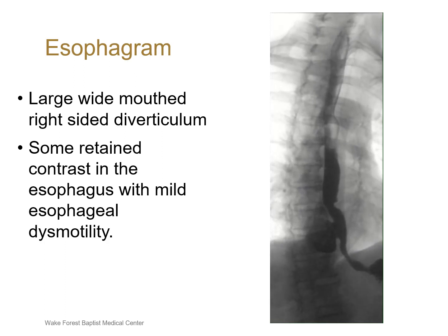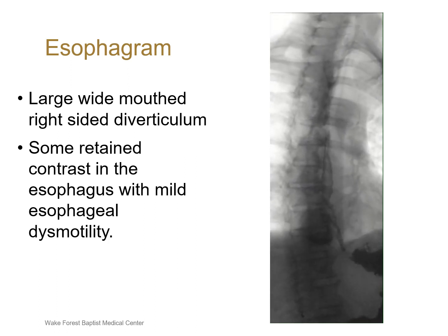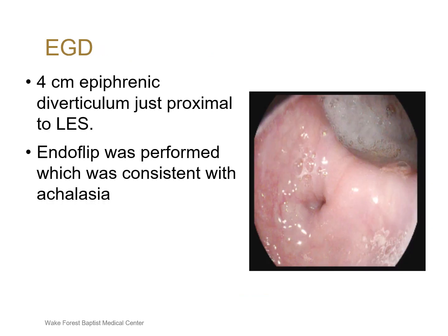Prior to his clinic visit, he already had an esophagram performed which revealed a large, wide-mouthed, right-sided diverticulum as well as some retained contrast in the esophagus with mild esophageal dysmotility. He also already had esophageal manometry performed which revealed findings consistent with jackhammer esophagus and an elevated LES pressure with appropriate relaxation. A subsequent endoscopy revealed a four-centimeter, wide-mouthed, epiphrenic diverticulum just proximal to the LES.